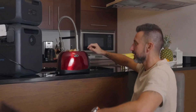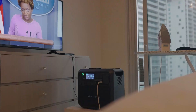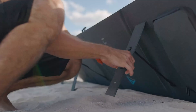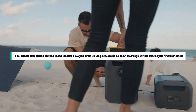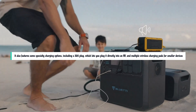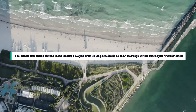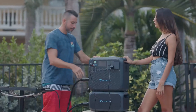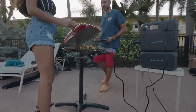The AC200 Max has an outstanding input capacity of 1,400W, meaning you can plug in a pretty hefty array of solar panels to replenish its stores fast, keeping your off-grid setup going with little to no interruption. It also features specialty charging options, including a 30A plug which lets you plug it directly into an RV, and multiple wireless charging pads for smaller devices. Thanks to its high solar capacity and ability to daisy-chain with additional batteries, the Bluetti AC200 Max is perfect for bringing power off the grid.